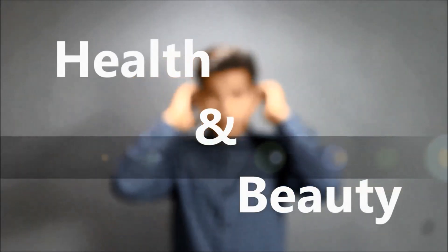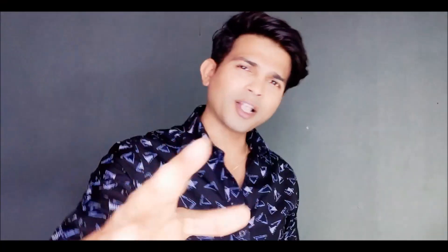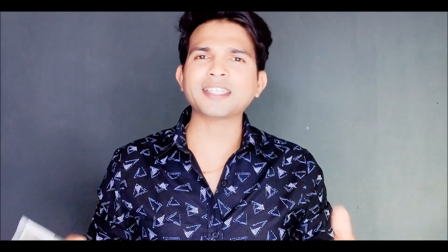In this video I'm going to talk about two best in-budget aloe vera gels available in the market, so stay tuned guys. The two best in-budget aloe vera gels available in the market are Sundaria Aloe Vera Gel from Patanjali and Green Leaf Aloe Vera Gel. Both of these gels I've used for a very long time.